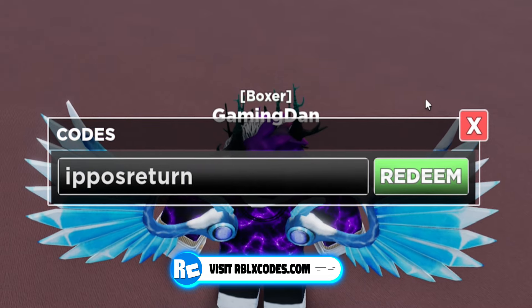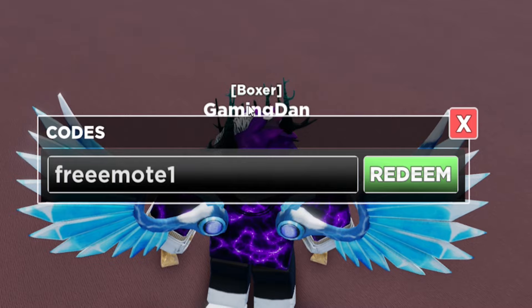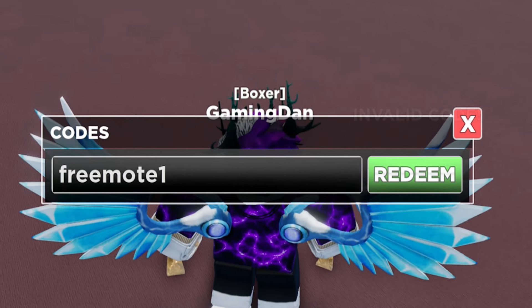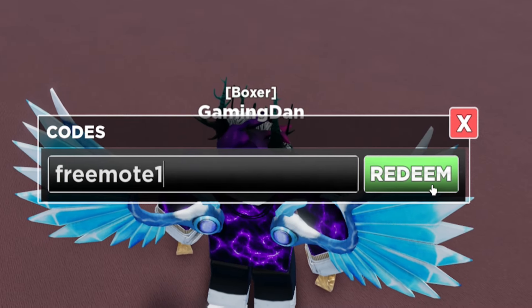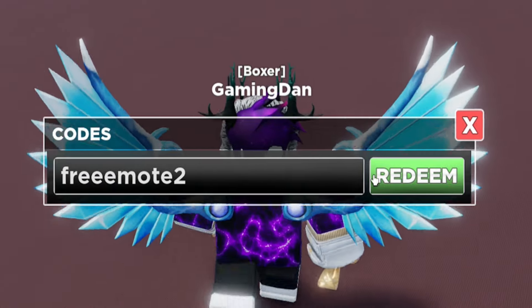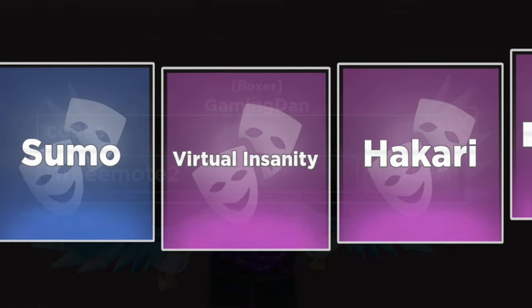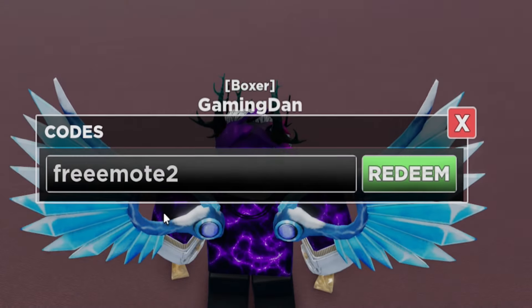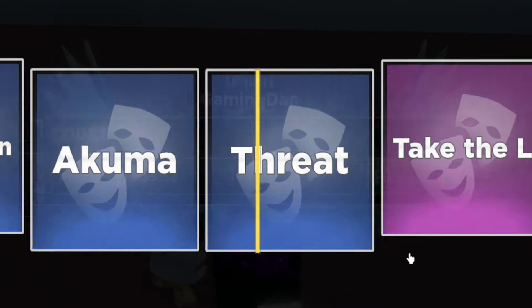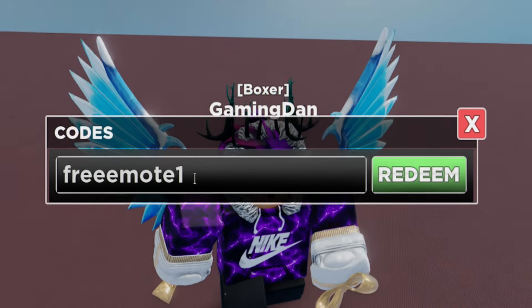The next code is 'free remote one' — that's f-r-e-e... actually let me try it — invalid code. I think it must be spelled with three E's. Let's try 'free remote two' — yes, that one's working, that gave me a free remote! Going back to 'free remote one' with three E's — there we go, that's giving us another free remote, an epic motivation chair.